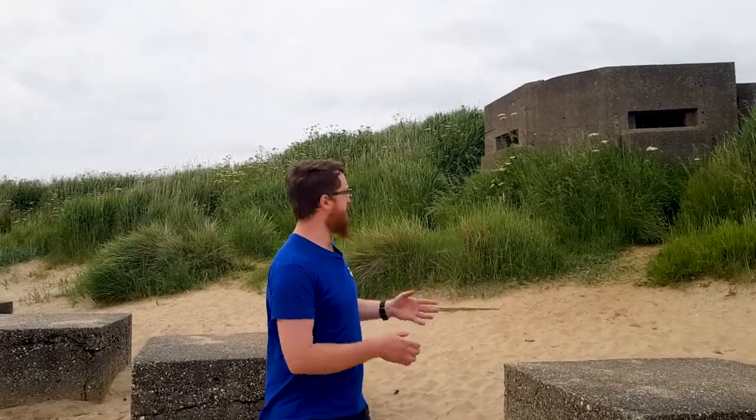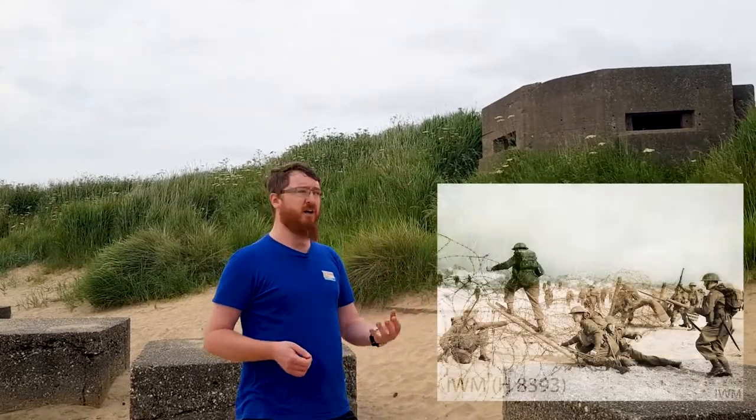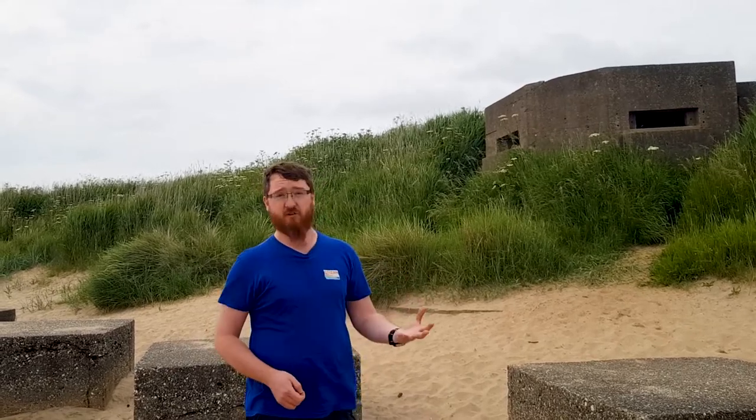Generally when we look at these defences, what we first see is things like the pillbox — massive structures which stand out really nicely in the landscape. But at the time, 81 years ago, there would have been a lot more going on, especially on this stretch of beach. It would have been covered extensively with barbed wire running above the high water mark. In this area we sometimes find remnants of this barbed wire as well as the screw pickets used to fix it into the ground.